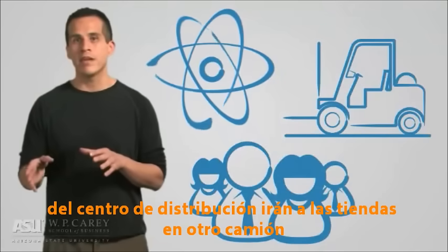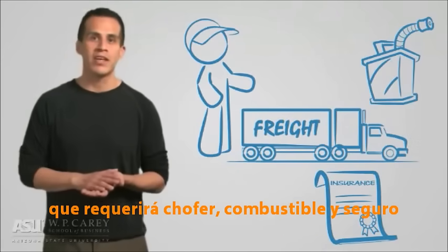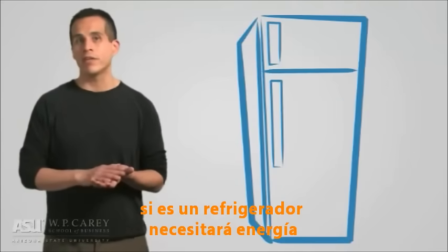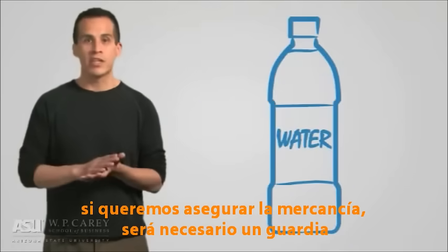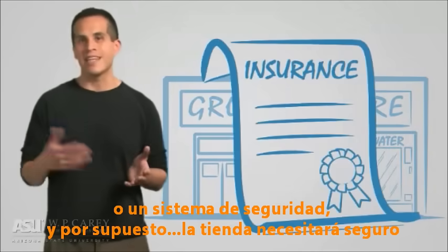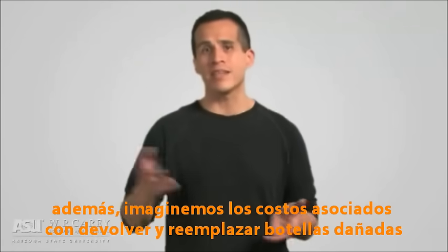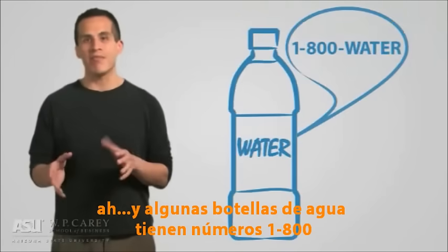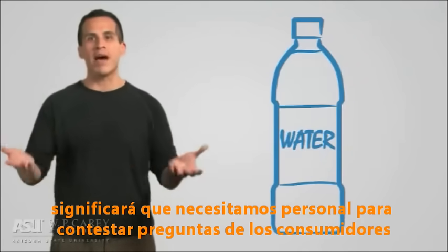From the distribution center, they'll head out to retail stores on still another truck, which will require a driver, fuel, and insurance. That store will need employees to unload the truck and stock the bottles of water on the shelf or refrigerator. If you have a refrigerator, you'll of course need energy. If we want to secure our stock, we may get a security guard or a security system. And of course the store will likely get insurance. Also, imagine the costs associated with returning and replacing bottles that are damaged. And for some reason, even bottles of water sometimes have 1-800 numbers, which means you'll need a staffed call center to answer the customer's questions about your bottle of water.